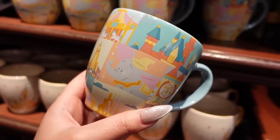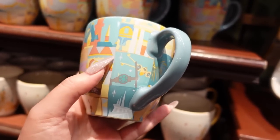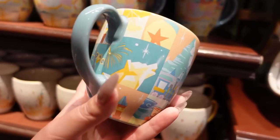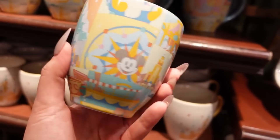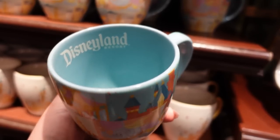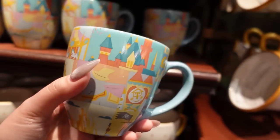This mug is from a HomeGoods collection that came out a little while ago. I love the artwork and color palette — it features all Disneyland symbols and icons including the Matterhorn, and even Star Wars. It says Disneyland on the inside. The price is $16.99.